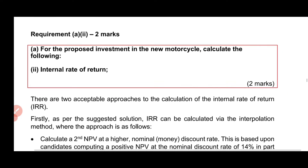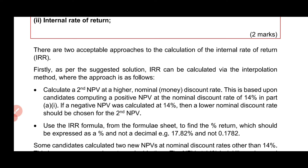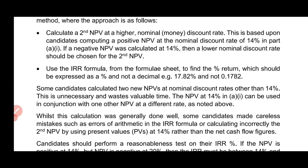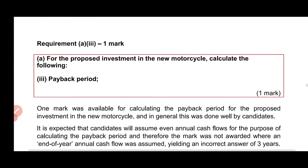For a two-mark requirement, there are two acceptable approaches mentioned. The examiner highlights how to solve the question, because you need to get marks from the ACCA marker. You have to follow their instructions, guidelines, and techniques — how to structure an answer, how to approach the question, and how the examiner wants you to answer these types of questions.